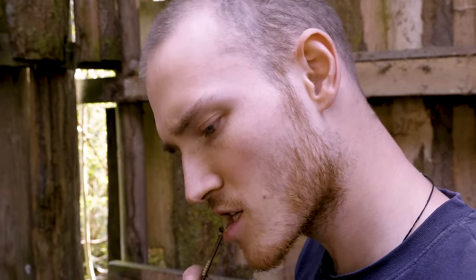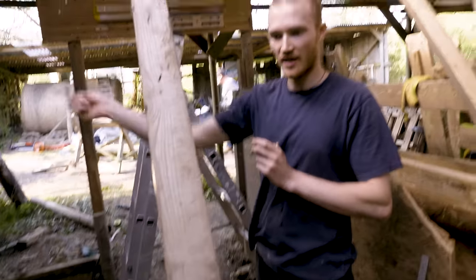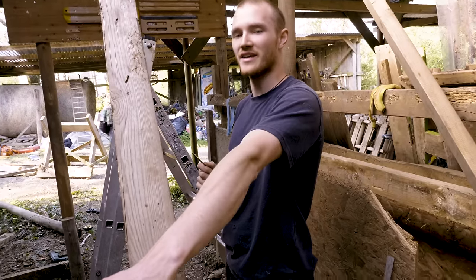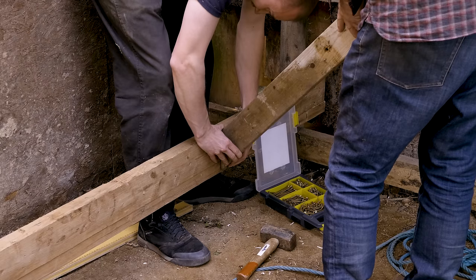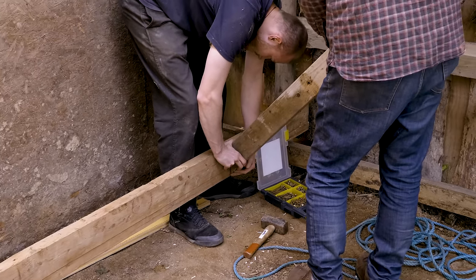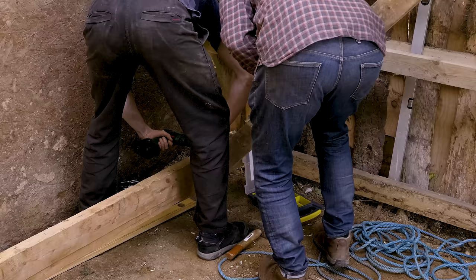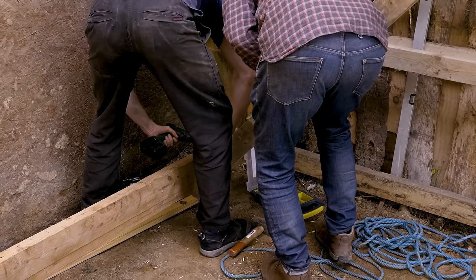Yeah, we should have probably made sure that was level before measuring all the corners. We're playing 5D chess right now. This diagonal was shorter, so that would account for this being lower. I'm going to go as far as a perfect-ish on that one. I hold it and you're going to whack a screw in.